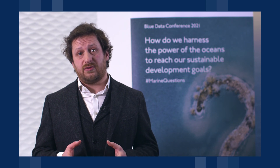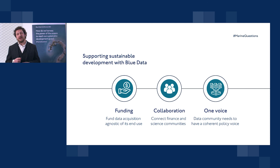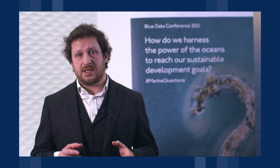In summary, I'd like to offer three approaches to ensure blue data effectively supports sustainable development. The first is funding data acquisition agnostic of its end use, so that these incredibly important datasets service multiple uses and can be used by many different stakeholder groups. The second is connecting the international development finance community with our scientists — these two communities need to come together to co-design and co-implement these important interventions. Finally, we need to organize the blue data community to speak with a clear and coherent policy voice, as we will need the support of governments from around the world to meet the challenges set out through the UN Decade and the sustainable development goals. This is a really exciting time to be involved in ocean science and seabed mapping, and I hope as a community we can come together and deliver these shared aims.